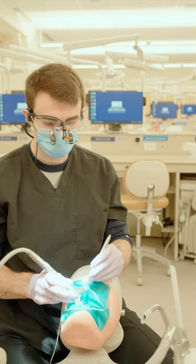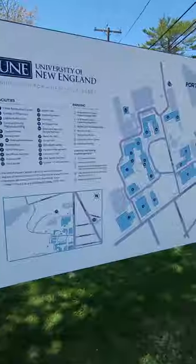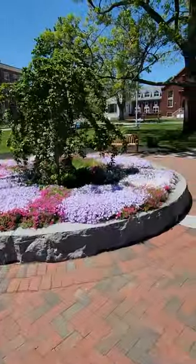Hi, I'm Josh. I'm a D1 dental student at UNE in Portland, Maine. I'll be giving you an overview of what a typical day looks like for a student here on campus.